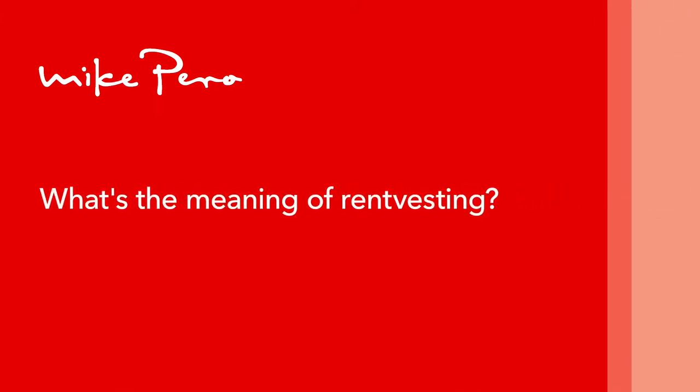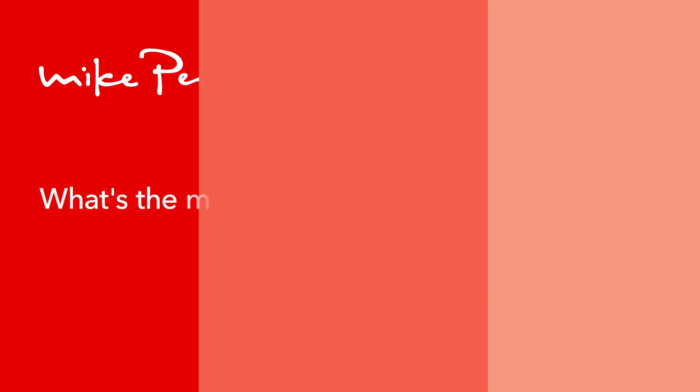What's the meaning of Rent Vesting? Rent Vesting is a home buying strategy that allows you to rent where you want to live while buying where you can afford. The ultimate goal is to use the equity and capital gains in your investment property to afford a home in a more expensive location you want to live in. Rent Vesting can be a strategy for people who can't afford their own home in the location they want.